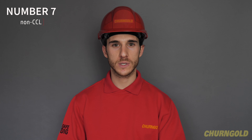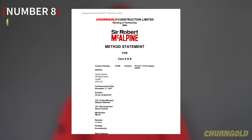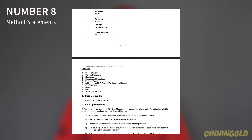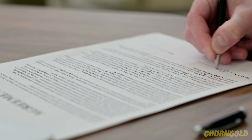Number 7. All non-CCL personnel will receive a Cherngold site induction prior to starting works. Number 8. The site supervisor shall discuss the contents of the method statements and risk assessments with the operatives carrying out the works. Operatives must sign the record form confirming they have understood the contents and control measures.